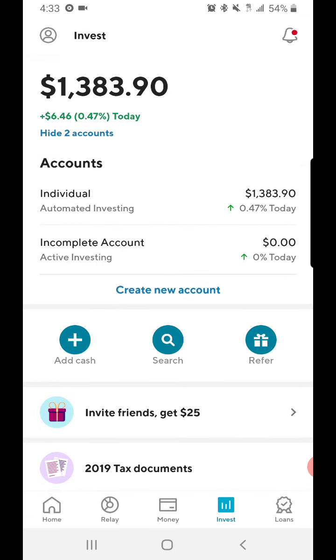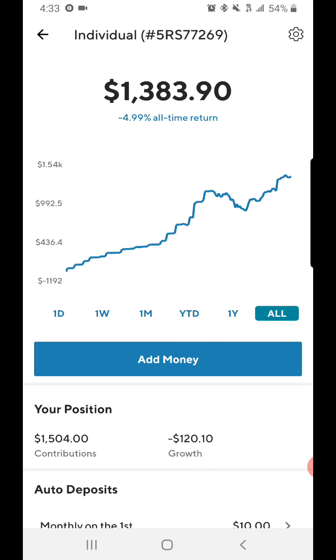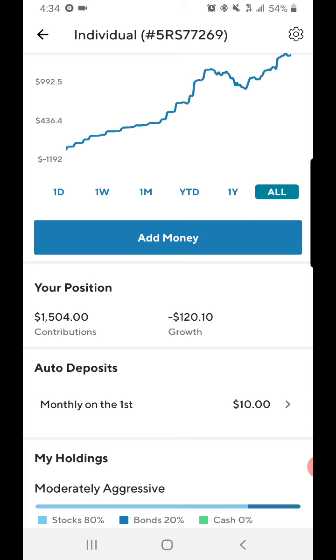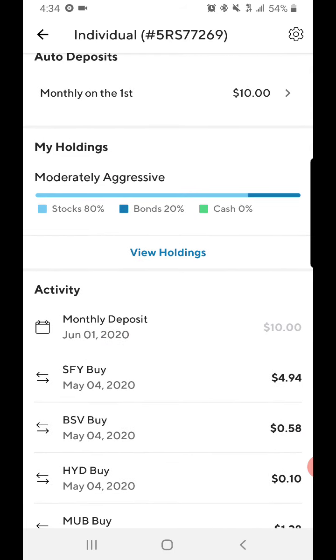It looks like we're up six dollars and forty-six cents today. I'm currently at one thousand three hundred and eighty-three dollars and ninety cents. That's a minus four point ninety-nine percent all-time return. My contributions to the app are one thousand five hundred and four dollars, and I'm minus one hundred and twenty dollars and ten cents.